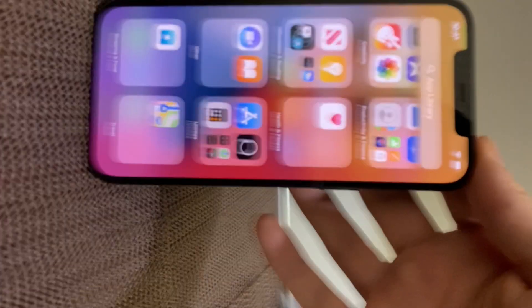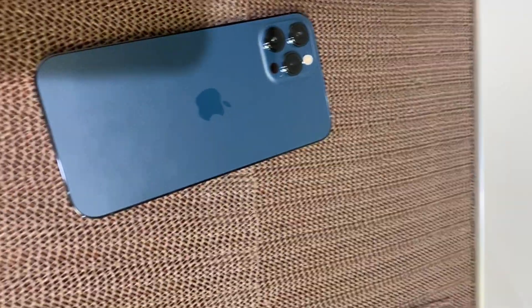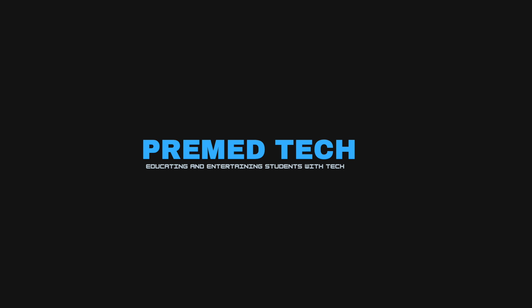In my opinion, if you don't have the latest iPhone like XR or up, then you should consider this. Thank you guys for watching — if you liked the video, please give it a thumbs up and subscribe for more.